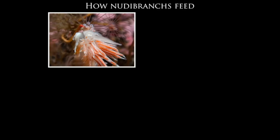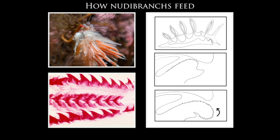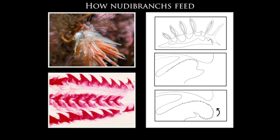Here we can see a nudibranch feeding on a seafir hydroid. Nudibranchs feed using a radula — a specialized toothed ribbon-like band with hundreds of microscopic teeth, stained pink here so we can see it clearly under the microscope. The radula is moved forward and extended over the food, then pulled back into the mouth carrying food particles with it. In this way the nudibranch rasps at its food.